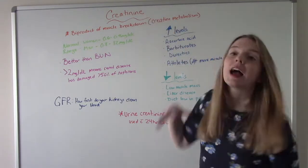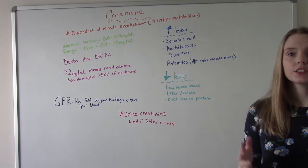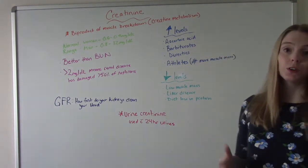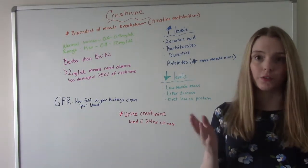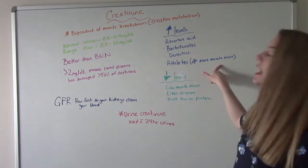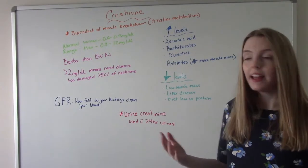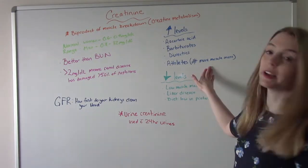When it comes to increased creatinine levels, certain medications can mess with your values. If your patient is on ascorbic acid, barbiturates, or diuretics — which are all pretty common — these might falsely elevate your levels and throw off your results. Or if your patient is an athlete in really good shape, that's because they have more muscle mass, which means more muscle metabolism and more breakdown. As long as everything else is normal, we're not too concerned about a high level if your patient is really athletic.